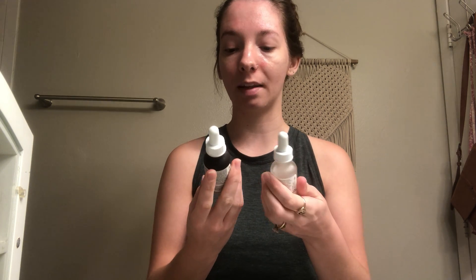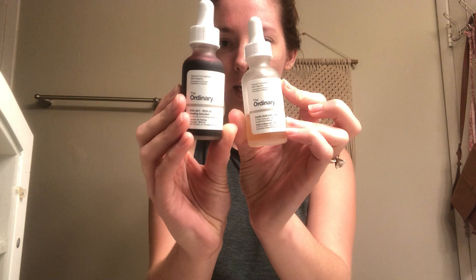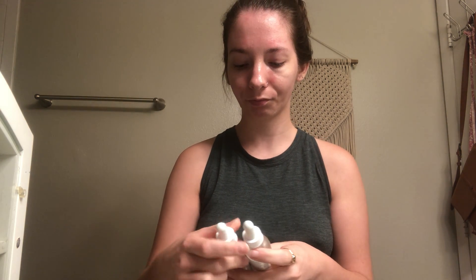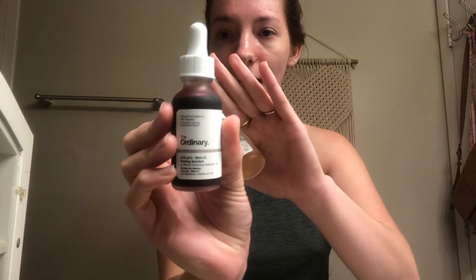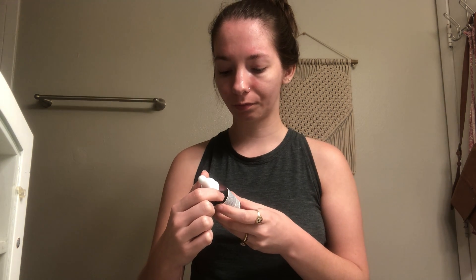I'll start by going through each brand. First up is The Ordinary — a very inexpensive skincare brand you can purchase at Ulta and online. They make a lot of actives, cleansers, and serums. I personally tried their AHA 30% and BHA 2% Peeling Solution, which is a 10-minute exfoliating facial. There's not much left because I found it very harsh and strong for my skin.